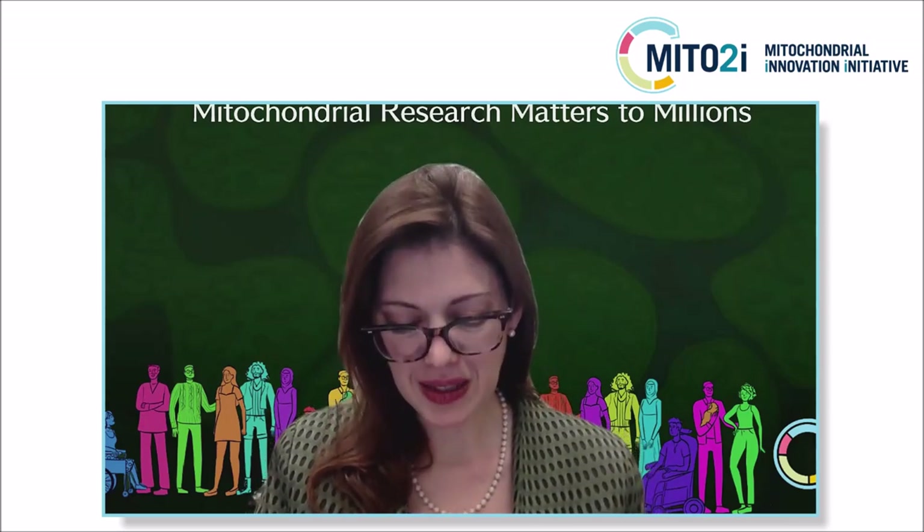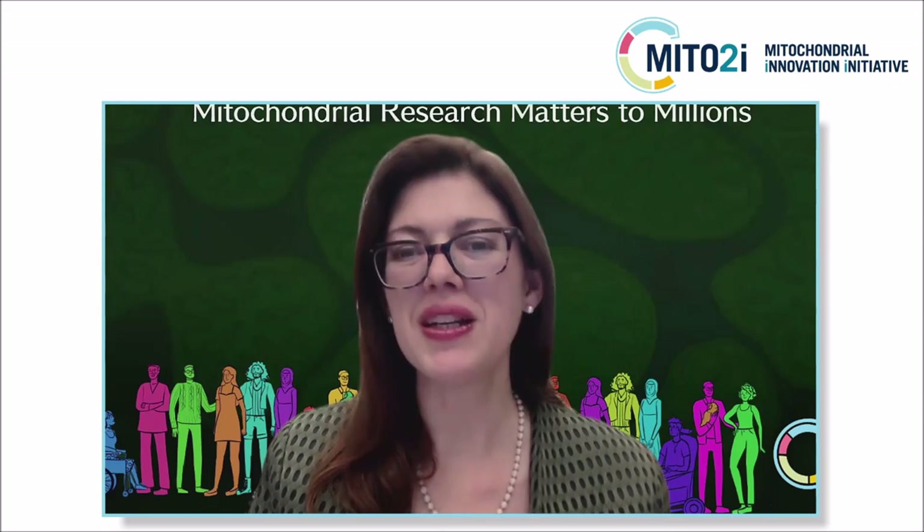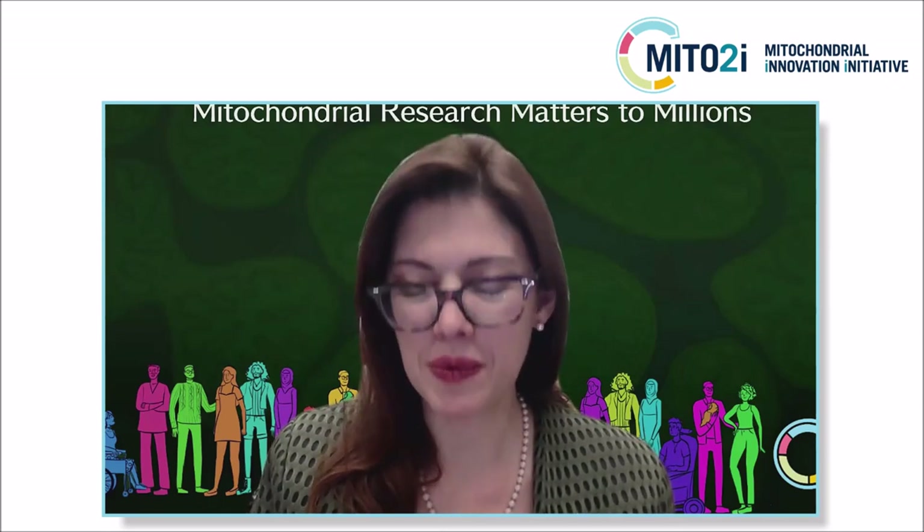And in 2019, she became a member of the Royal Society in the UK. It's such an honor to have you here with us. You are an inspiration for me and I'm sure for so many women. I look forward to your talk, Molly.